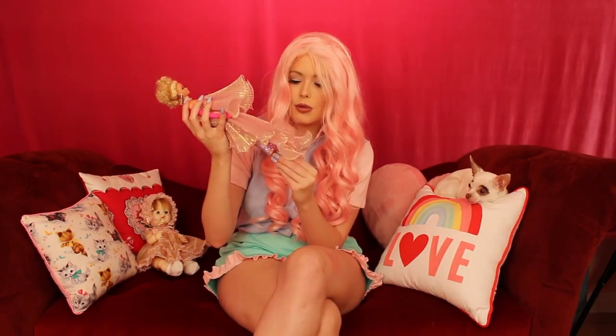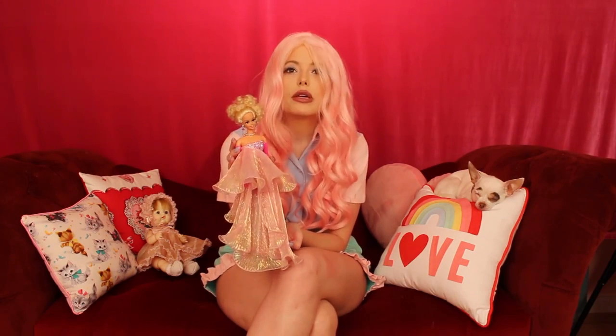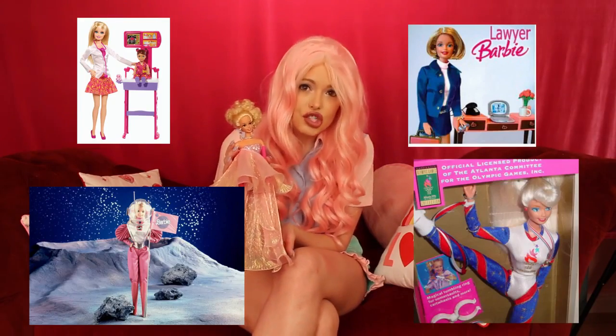Barbie is one of my favorites. Even when I was talking to my mom on the phone, I was like, 'Mom, you're never gonna believe what I bought' — about the baby doll — because I never liked baby dolls. But I always loved Barbie, because Barbie wasn't a baby doll. Barbie's a woman — she's a doctor, a lawyer, an astronaut, a gymnast. She can do everything.